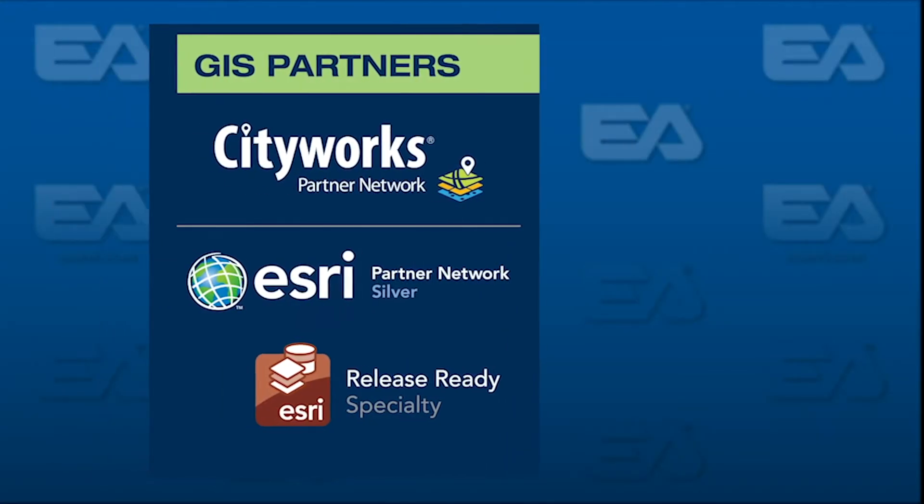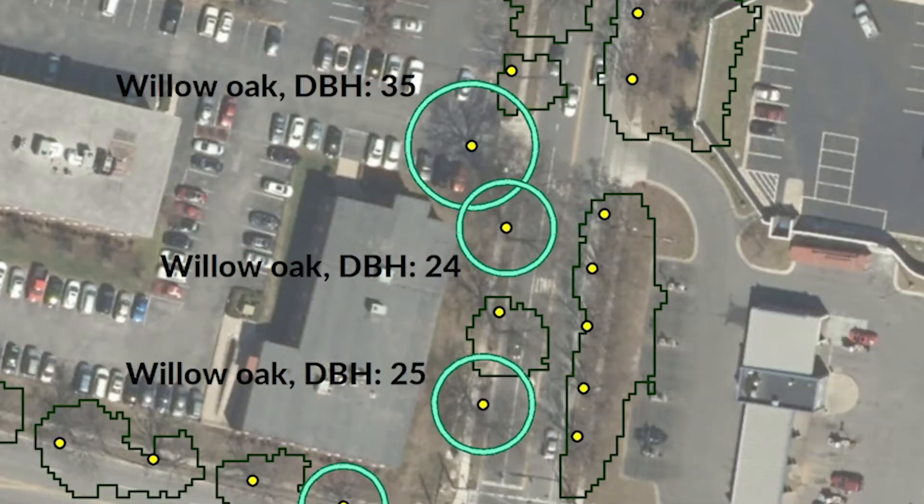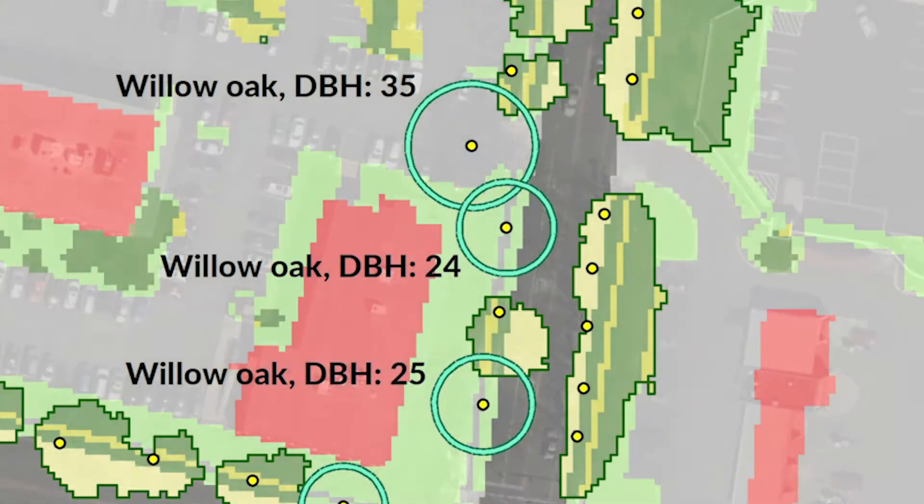EA is celebrating our 20-year anniversary as an Esri Silver Partner. EA has also earned our Release Ready Specialty, which identifies EA as a partner that uses the latest ArcGIS products.